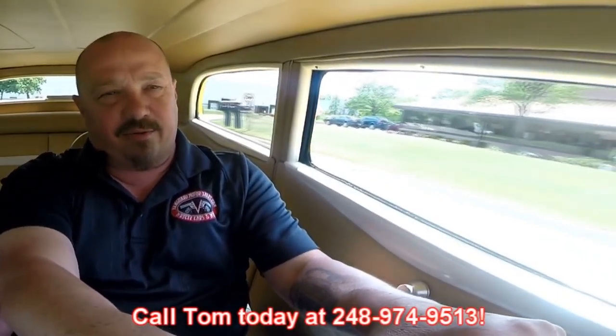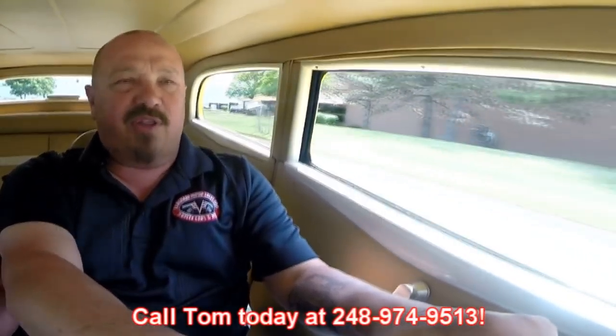Listen to this. Man, it's sweet. Just driving just as nice as can be. Love this little street rod. That yellow paint on the hood looks awesome also. Now at Vanguard Motor Sales, we're shipping experts. We can ship this little 34 Ford anywhere in the world. You just give us a call at 248-974-9513.